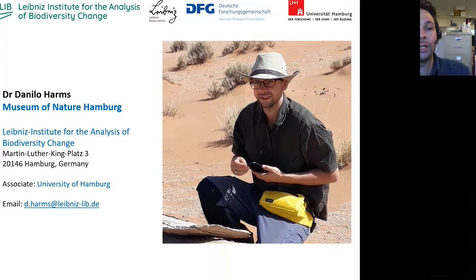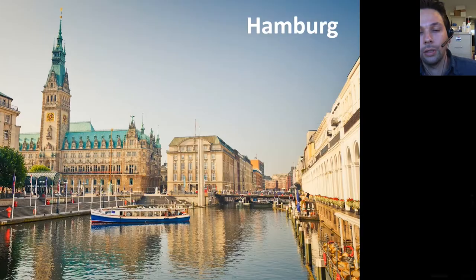As Frank said, I'm living in Hamburg these days and I'm working there at the Museum of Nature — it's one of the larger museums in Germany, one of the big five, and it's part of the Leibniz Society, which is a big research society in Germany, maybe similar to CSIRO here in Australia. I'm also an associate of the University of Hamburg, which is good because I get most of my students from the university.